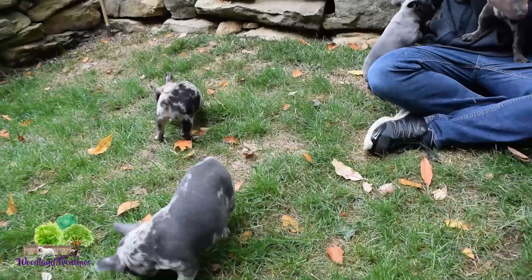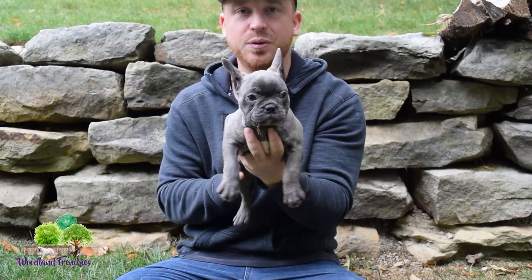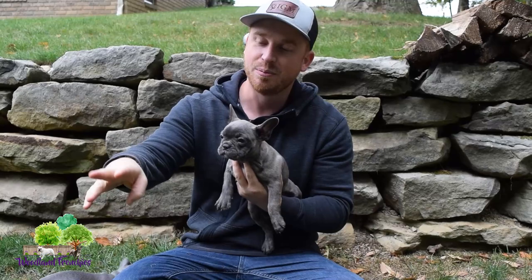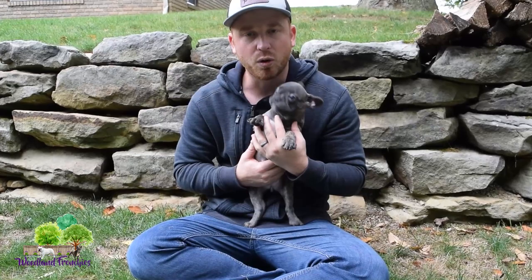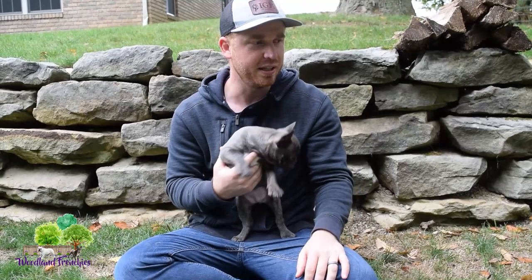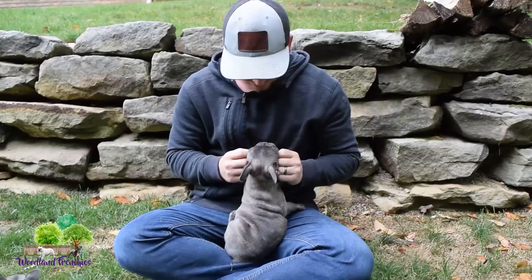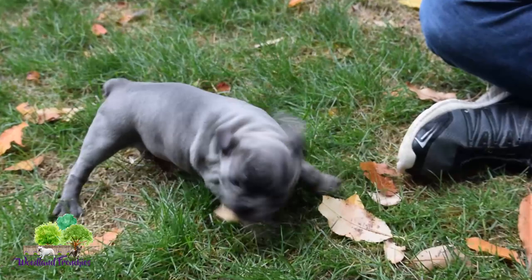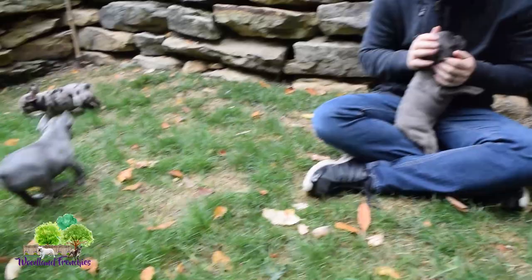Next we have Carly right here. She would be a blue brindle, and she's also a sister to Kylie and Cassidy. They're getting their energy, play time, and socialization here at Woodland Frenchies. Out of the four, this one is probably the most laid back and non-rambunctious. Obviously she has energy as a puppy, but when they're relaxing, this one is the most relaxed and wants to cuddle. She's a little sweetheart.